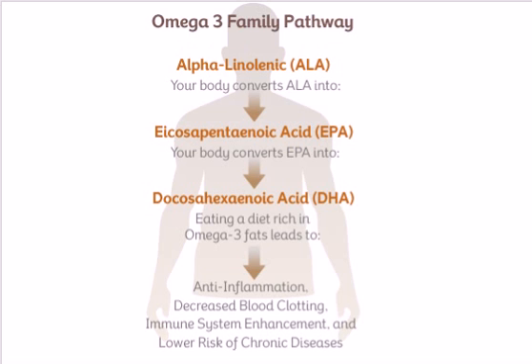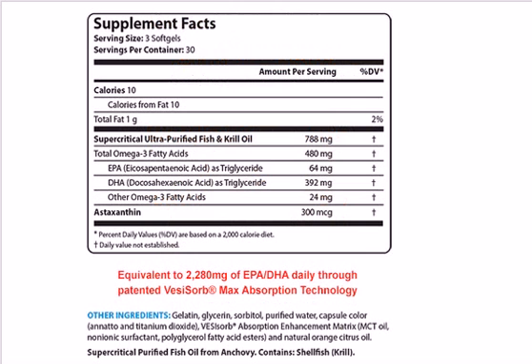Interestingly, with typical omega-3 fatty acids, it's estimated that nearly nine out of every ten fatty acids contained in traditional fish oil supplements are unabsorbed by your body, meaning they're passed through with little to no health benefit. Also, many traditional fish oil supplements contain tremendous amounts of EPA but only small amounts of DHA.